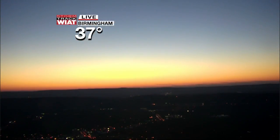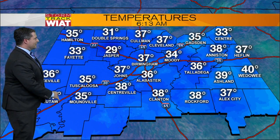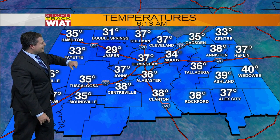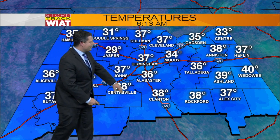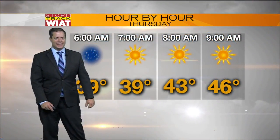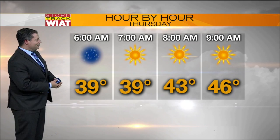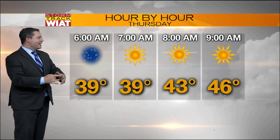Temperatures currently about 40 degrees colder compared to yesterday morning. 37 right now in Birmingham, sunup at 6:34. The sky is pretty much crystal clear. Check out the numbers: Double Springs 31, 29 right now in Jasper. Tuscaloosa checking in at 35, 38 right now. Good morning to you in Clanton. Our average low for this time of year is right around 39, so we're below the mark when you average the whole area out.